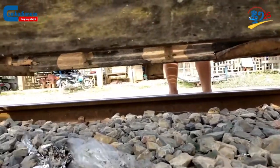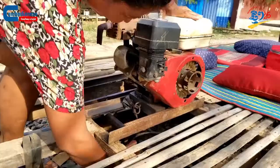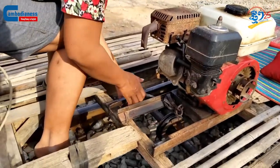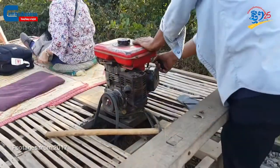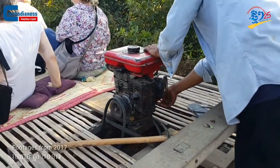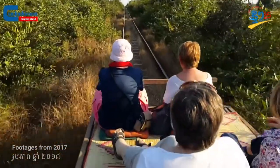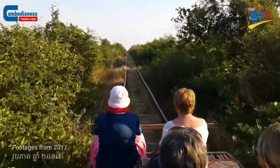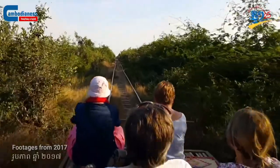The bamboo train is an improvised machine. It is assembled from four metal wheels, powered by a small engine, and rolled on top of a rail track. Before the name bamboo train was popularized, people who live near the train stations along the first railroad between Phnom Penh and Poipet, as well as the second railroad between Phnom Penh and Sihanoukville, used to also call this transportation machine a lorry, which is a French word.